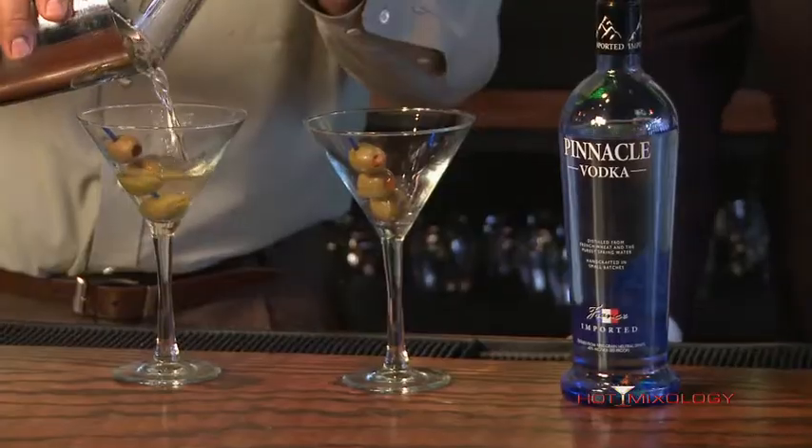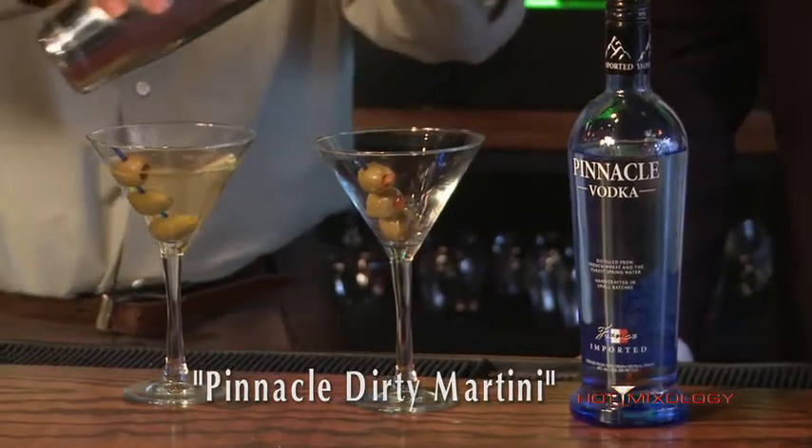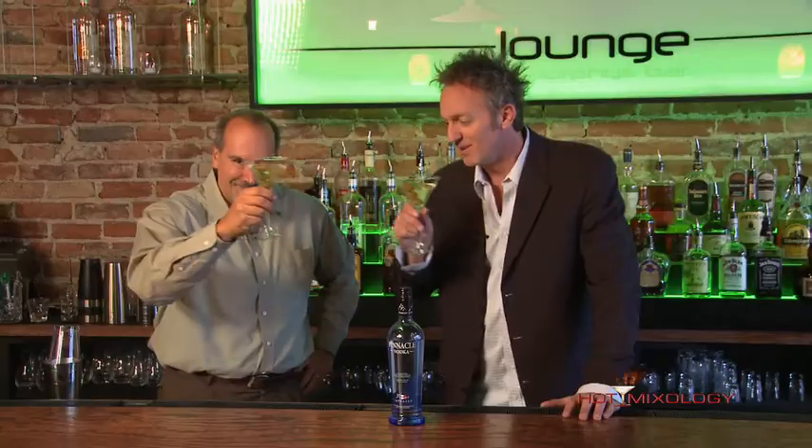We're doing just the Pinnacle 80 Proof that started it all. I thought we'd start off, Dave, with just a nice Pinnacle 80 Proof dirty martini. Today on Hot Mixology we're gonna have Christina back here mixing up cocktails with us for 2013. We're gonna start out with a great martini and celebrate 2013 — 80 Proof, three olives, a little olive juice, shaken not stirred, dirty the way we like it. Salud.